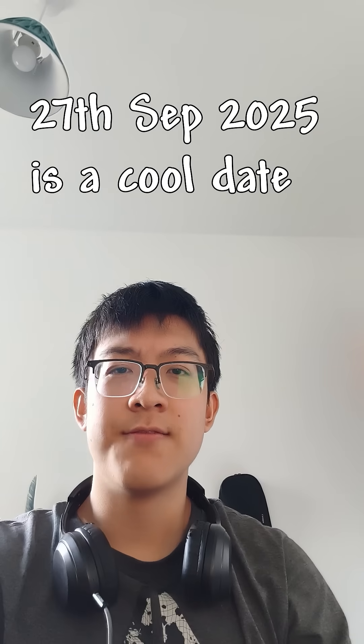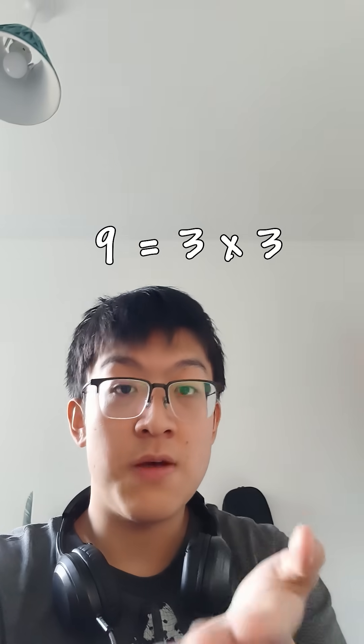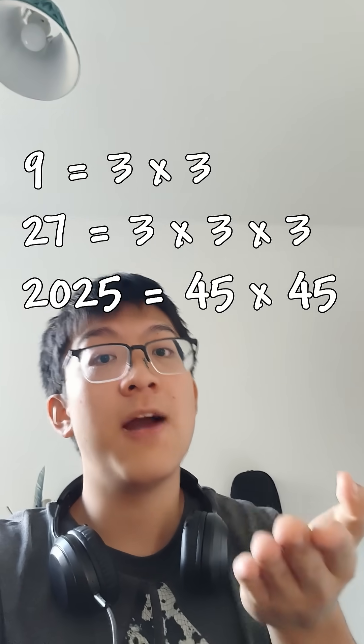Today is a very cool day for a math man like me. The 27th of September 2025 — we have 9, the month, which is 3 squared; 27, the date, which is 3 cubed; and the year 2025, which is 45 squared.